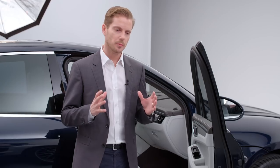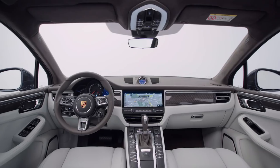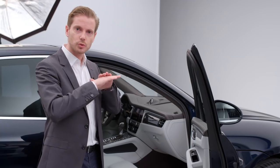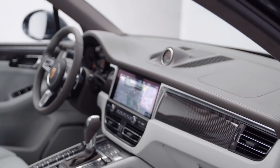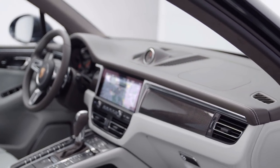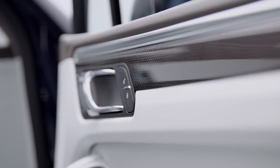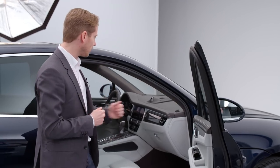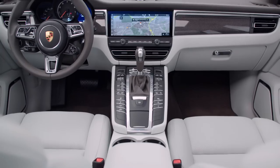Our focus for the interior design of the new Macan was obviously to ensure that it looks like a genuine Porsche. For us, this meant decisions like aligning the dashboard horizontally, as you can see here. This feature beautifully emphasizes the width and delivers an uncluttered finish — the driver's attention should be on the road, after all. The element that really makes this vehicle a Macan is the fact that the design is fundamentally more robust. You can see this at the doors, but also on the passenger side. The design is really three-dimensional, with prominent decoration in the form of this beautiful highlight frame that surrounds the screen.